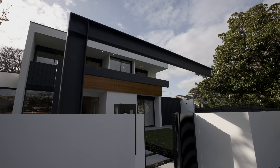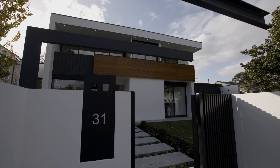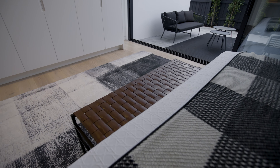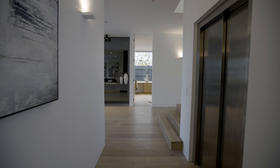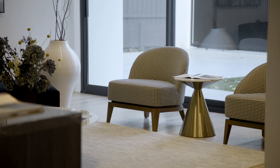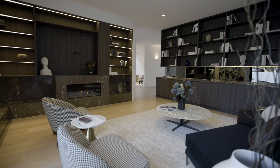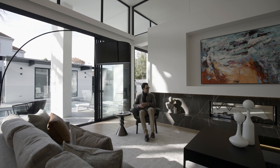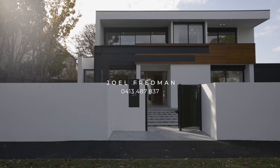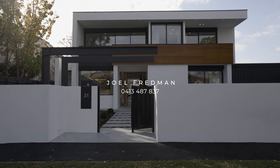A short walk to the Weir Street shops and cafes, the beach and Halebury and St Leonard's College, this incredible address is the pinnacle of luxurious family living. With its exceptional features, meticulous craftsmanship and array of modern amenities, this is a haven where luxury and comfort intertwine seamlessly and an incredible opportunity to purchase a brand new home that has it all.